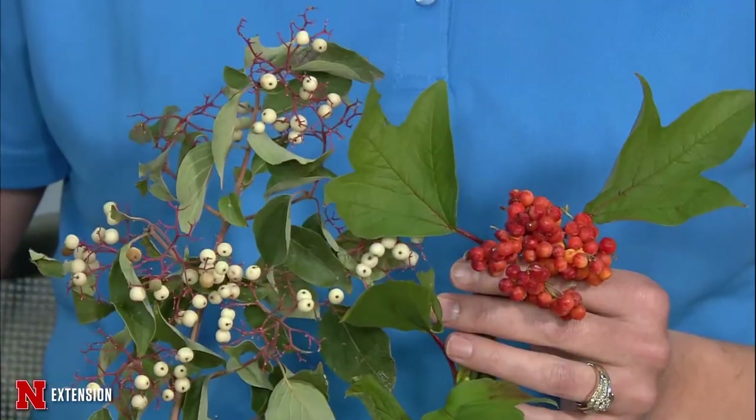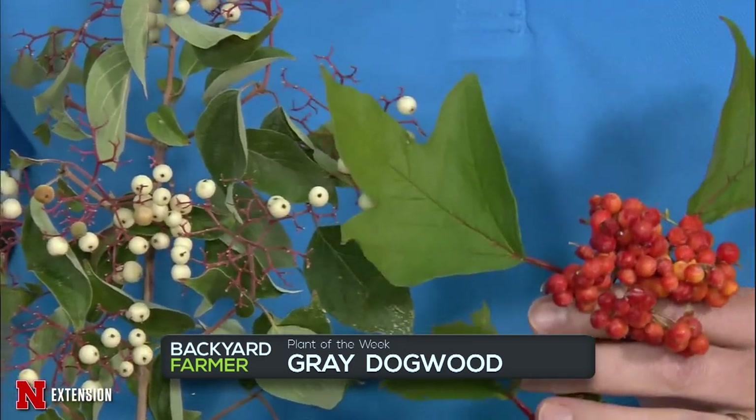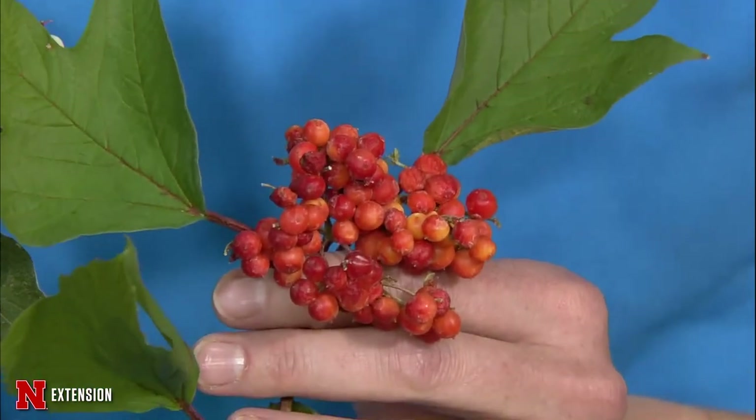It's time for Plants of the Week! A lot of times when selecting plant material, everybody cares about what the flowers look like. This is your reminder to select plants for multiple seasons of interest. We have a gray dogwood here with white berries — it blooms in the spring, has good fall color, and then has these berries in the fall. The other one is the American Cranberry Bush Viburnum that has those red berries. It's another good, hardy shrub across the state. Make sure we select shrubs for multiple seasons of interest, not just for their flowers.